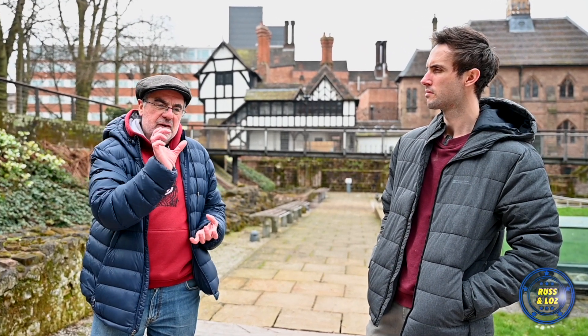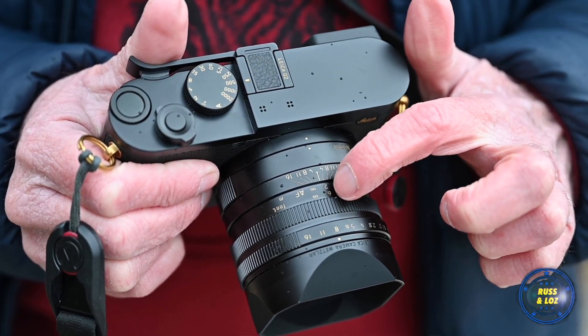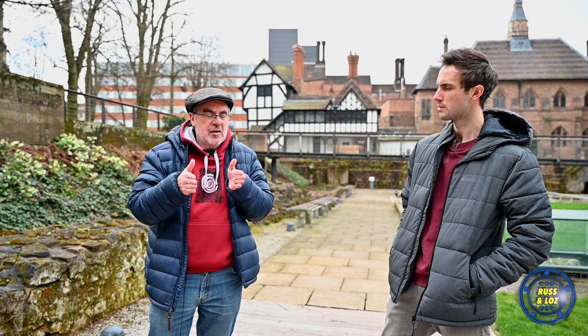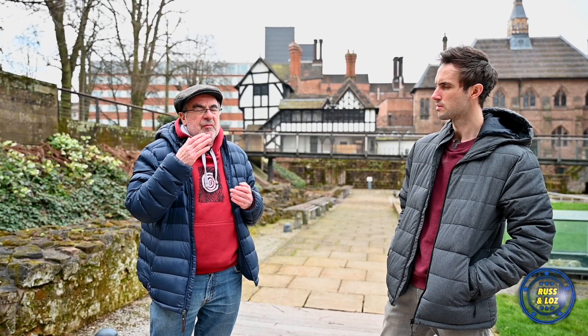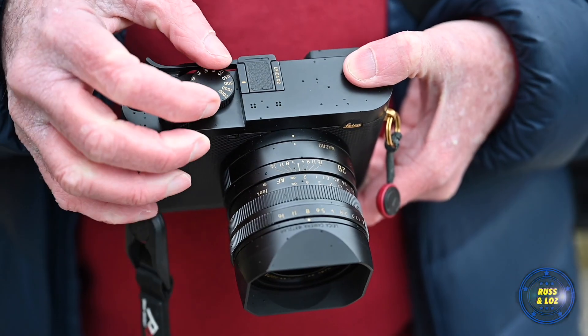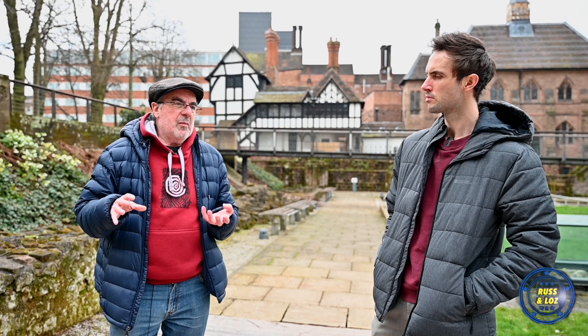For street photography I tend to put it on 1/500th of a second f8, then manually focus the lens using zone focusing. It's got hyperfocal markers on the actual lens that show how much is in focus at a particular f-number. If you put your aperture on f8 and put the upper marker against infinity, you know that everything between about 5 feet and infinity is in focus. When you're shooting from the hip, you don't have to worry about whether autofocus is working — you just know it's going to be in focus. I love that about it.